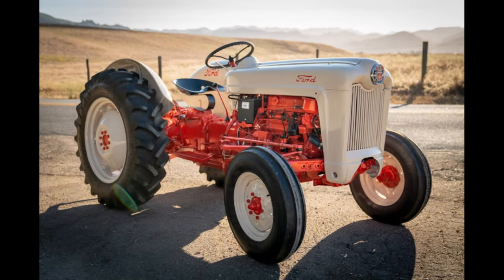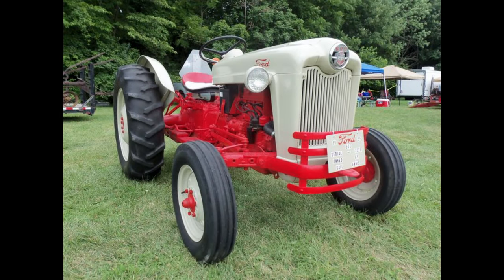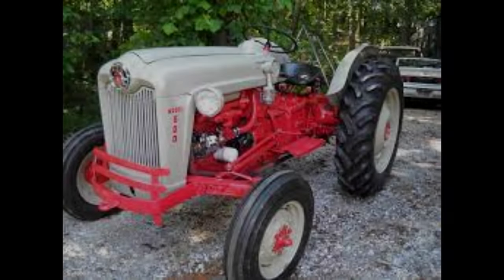The Ford 600 came in five variations, each with different features. The 620 came with no PTO, hydraulic system, or three-point hitch. The 630 did not have a PTO but did feature a hydraulic system. The 640 came with a four-speed transmission, the 650 came with a five-speed, and finally the 660 featured a five-speed transmission with live PTO.